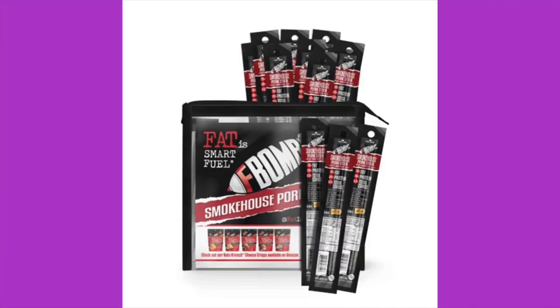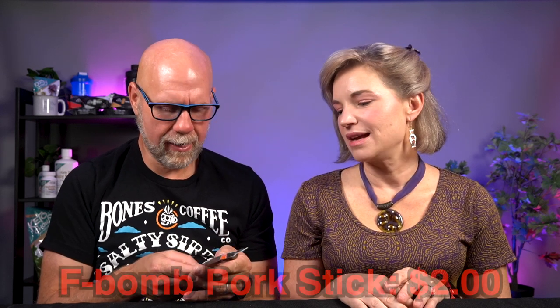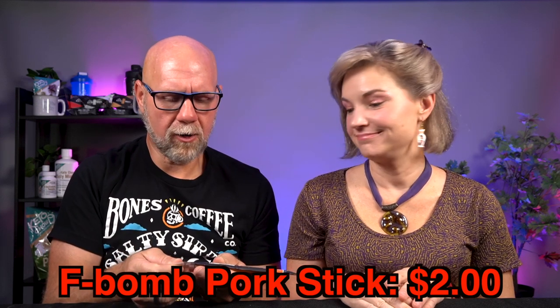Last item — F-Bomb salt and pepper pork stick. Ingredients: pork, water, sea salt, cracked black pepper, encapsulated citric acid, cultured celery powder, cherry powder, natural liquid smoke, coriander, ground clove, and colored beef collagen casings. Great clean ingredients, usually very fatty and delicious. 120 calories per stick, 10g fat, 6g protein, 1 total carbohydrate. We finished on a high note!